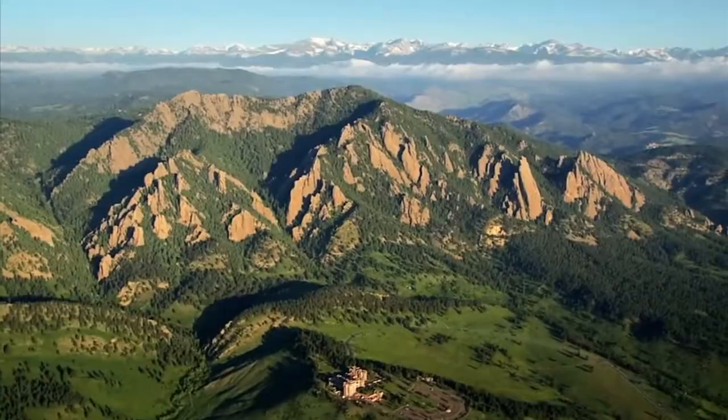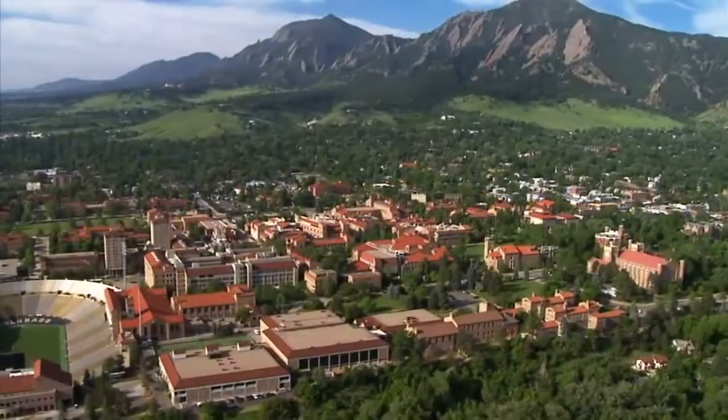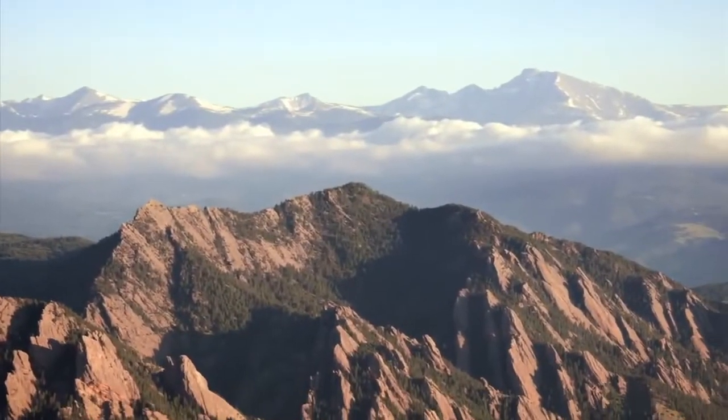Welcome to Boulder, Colorado. This is where I go to school. Flagstaff Mountain is part of the spectacular flat irons that give the University of Colorado Boulder its breathtaking Rocky Mountain backdrop, and it's just minutes from the CU campus.